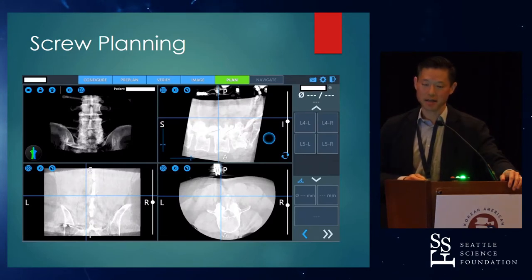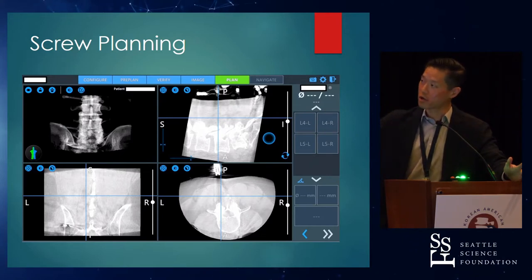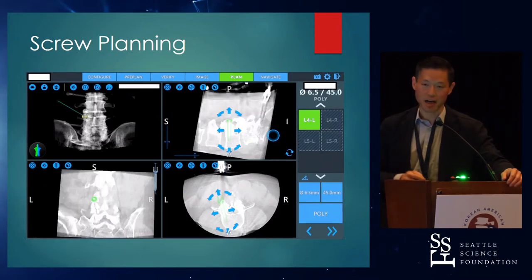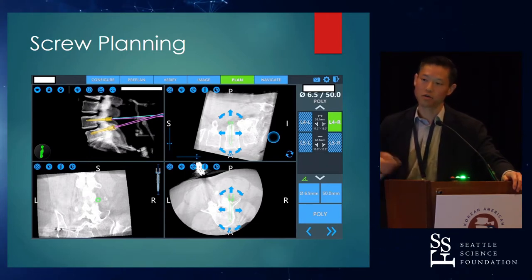This is the planning station — very straightforward, three-dimensional planning using CT. It gives you a gross view and then your planning screens. It takes less than a minute — probably about 20 seconds per screw. It's very easy to plan: you can change the screw length, diameter, look at the angulation, and make sure they're symmetric. You can do it with a pre-op CT and plan ahead, or intraoperatively, which is what I do.